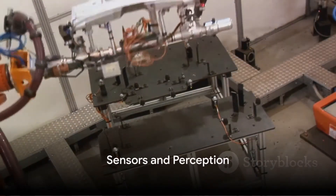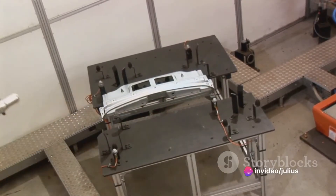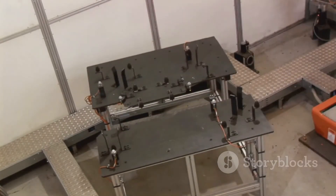Secondly, sensors and perception are the eyes and ears of a robot. They use various sensors such as cameras, LIDAR, and ultrasonic sensors to perceive their environment, which in turn guides their decision-making process and interaction with the world.